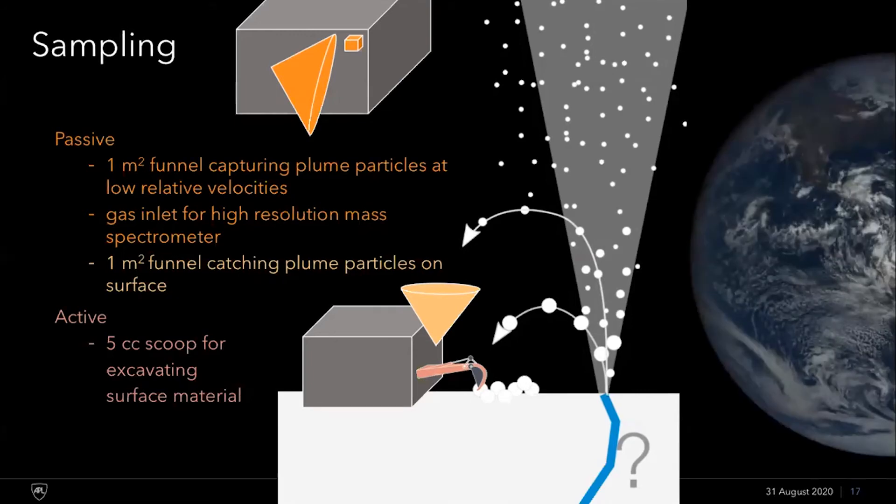We had to estimate how much sample we would need from these different reservoirs in order to detect signs of life. We did this in a similar manner to the Europa Lander SDT strategy, making assumptions based on our knowledge of biomass in Earth's oceans and constraints from Enceladus. For more details, check them out in the report.